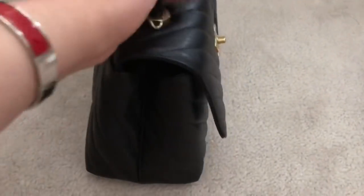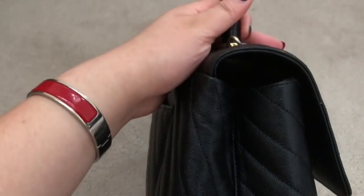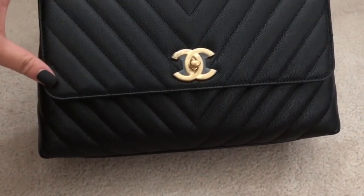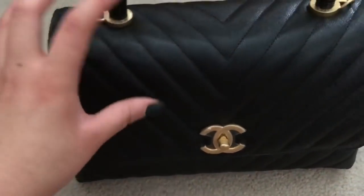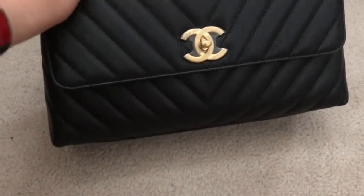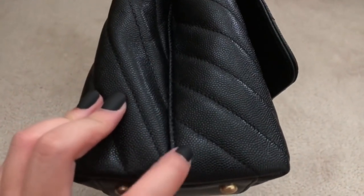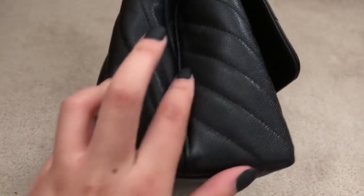The side has a middle seam. I think they really took into consideration the wear and tear factor for this bag. I've seen on other Coco Handles that the corners tend to slouch, and I think they're trying to eliminate that with how they've sewn this part. On other editions it was just all one piece of leather, whereas this has two pieces with a seam in the center.